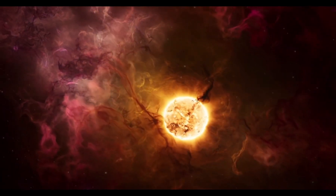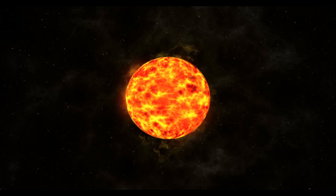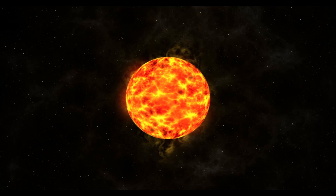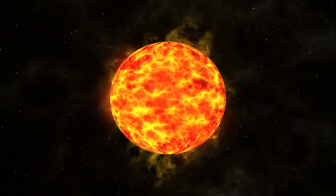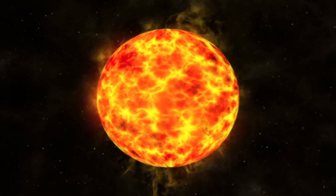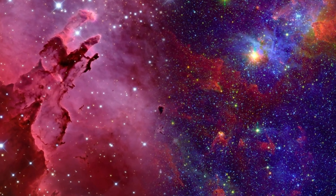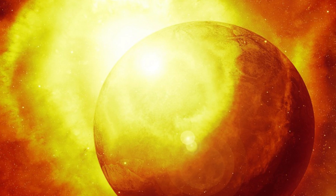Even though the sun is super important, it won't last forever. Right now, the sun is in the middle of its life and has been shining for about 4.6 billion years. But in another 5 billion years, the sun will run out of fuel. When that happens, it will grow into something called a red giant, which means it will get so big that it might swallow some of the inner planets, like Mercury and Venus. Don't worry, though — it won't happen for a very, very long time. After that, the sun will shrink down and become a white dwarf, which is a small, cooler star. But right now, the sun is still burning bright, and we can enjoy all the amazing things it does for us.